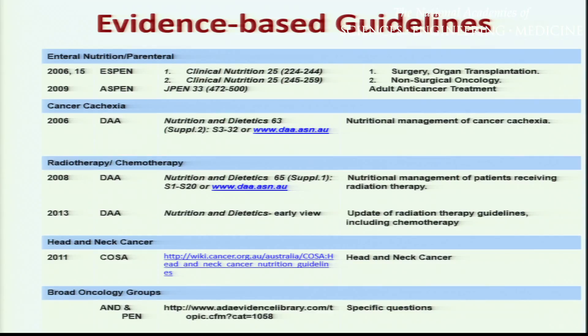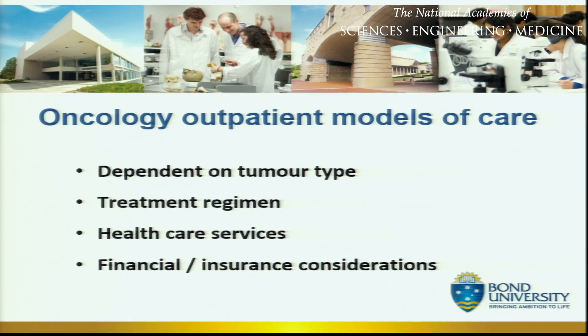For those of you who have been involved in the development or analysis of systematic reviews and guidelines, I commend you — I feel your pain. I know there's an enormous amount of work that goes into reviewing these papers and forming evidence-based guidelines. To highlight the areas where we do actually have good evidence — first step is always to be aware of the evidence in order to then translate it into practice. Now talking about outpatient models of care: not surprisingly, it is dependent on the type of cancer, on the type of treatment — whether surgery, chemotherapy, or radiation therapy — the healthcare services, and, as we've also mentioned today, insurance or financial considerations.